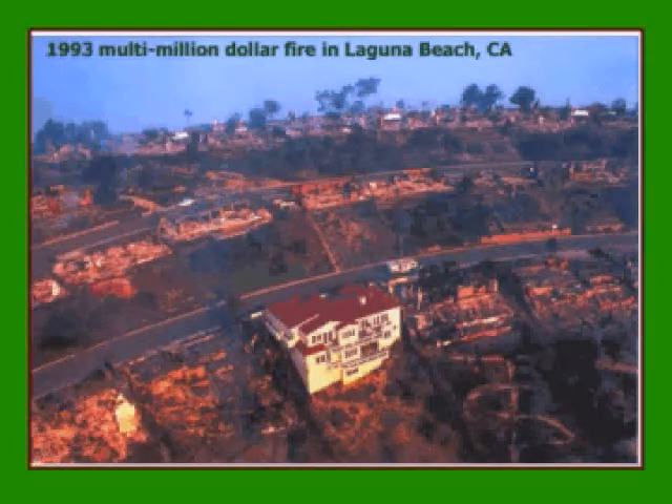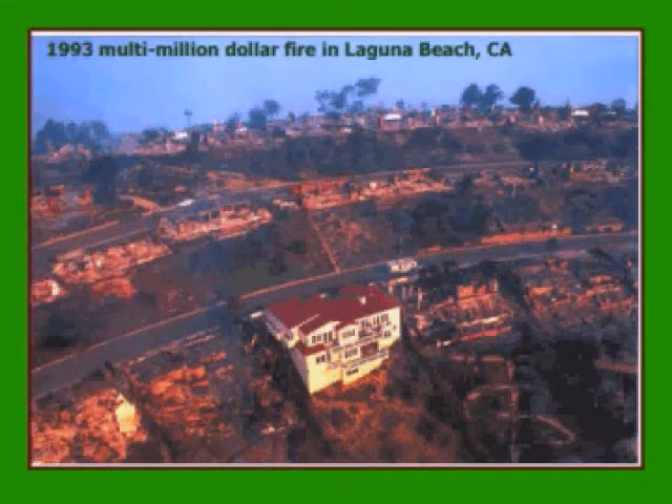I believe this picture speaks for itself. The only house which survived the large fire in 1993 in Laguna Beach, California. Would you like to build fire-safe in order to protect your assets and your life and the life of your family?